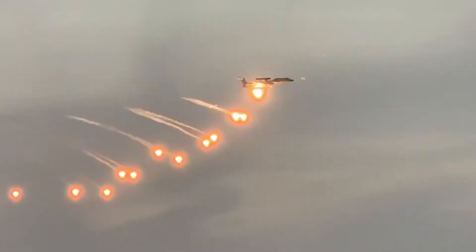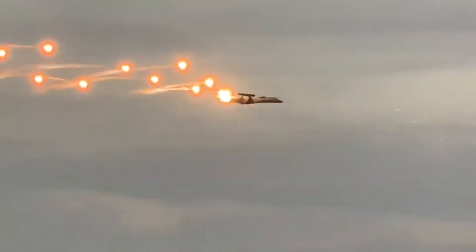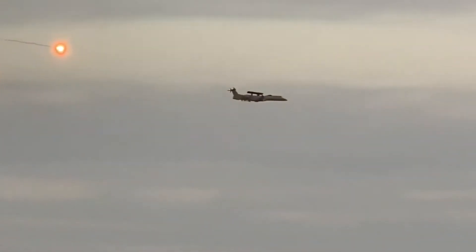Today we will talk about DRDO Netra Airborne Early Warning and Control System. During the Balakot airstrike on February 26, 2019, the Netra AWACS was used for the first time in combat by the IAF.